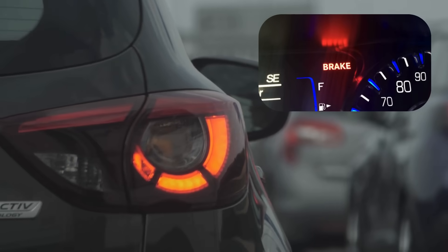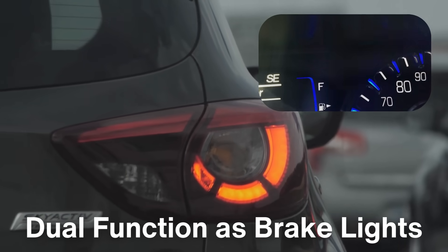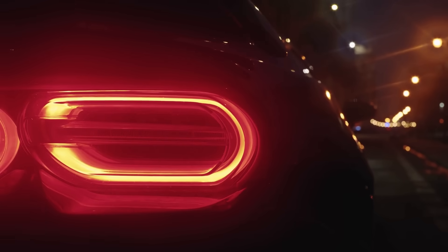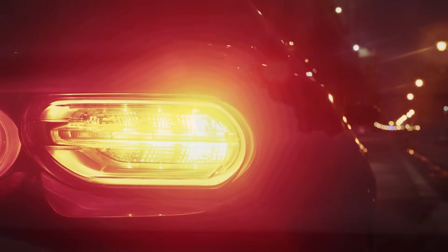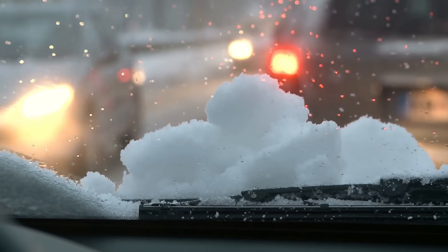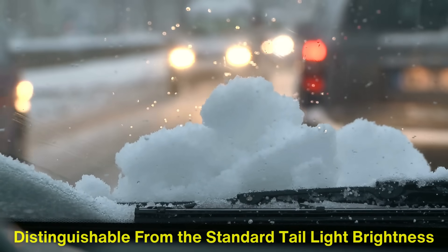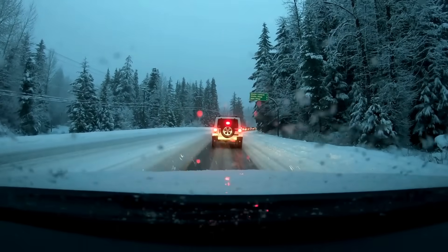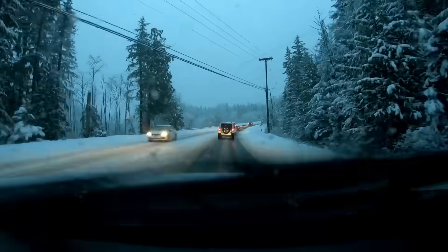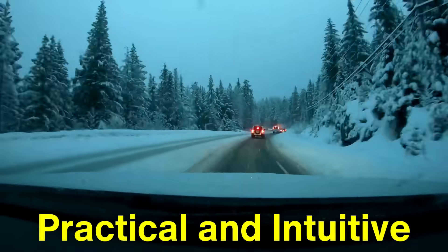Another important reason why red taillights remain relevant is their dual function as brake lights. When a driver applies the brakes, the taillights glow more brightly to signal the vehicle is slowing down. This increase in intensity is easily distinguishable from the standard taillight brightness, alerting other drivers to take appropriate action. Since red is already associated with stopping and caution, its use for brake lights is both practical and intuitive.